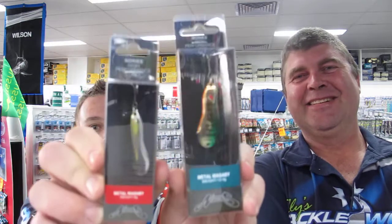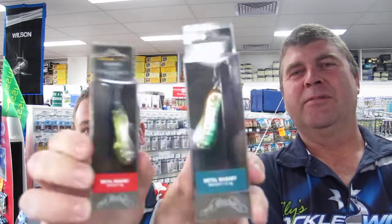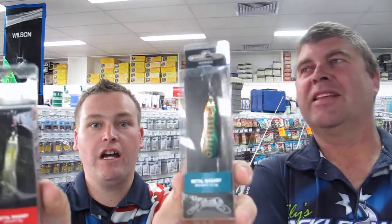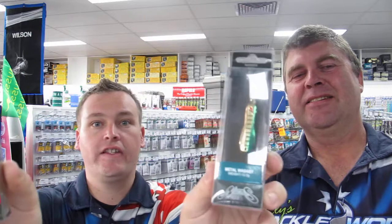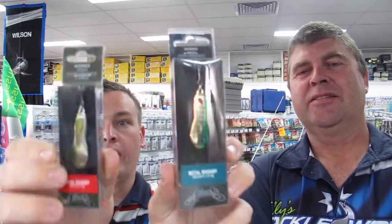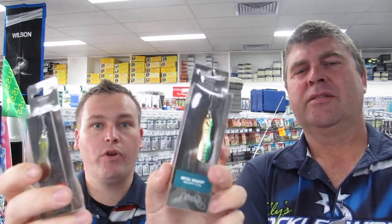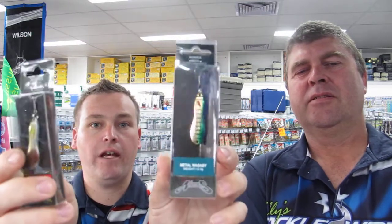By far the best lure casting from the shore are the wasabi spoons — these things are just slaying it out there. There's trout up to a kilo and a half, maybe two kilo, most common size about a kilo. Browns and rainbows, and there's some massive reddies in there too. Make sure you do a nice long cast, allow them to sink to the bottom, and open your bail arm so it doesn't drag back to shore and you'll find plenty of fish.